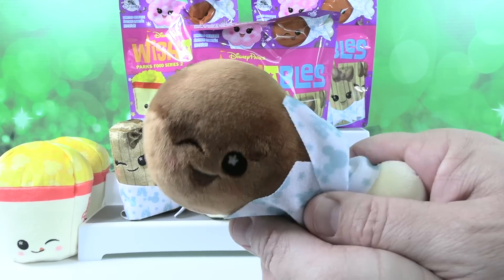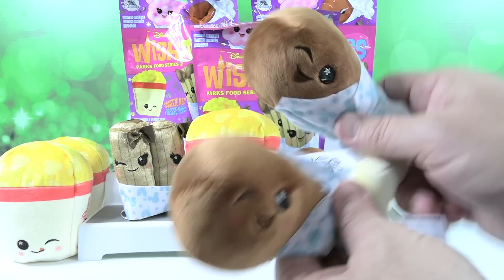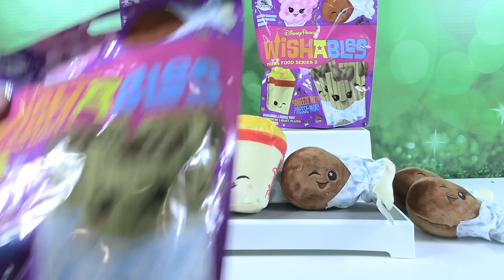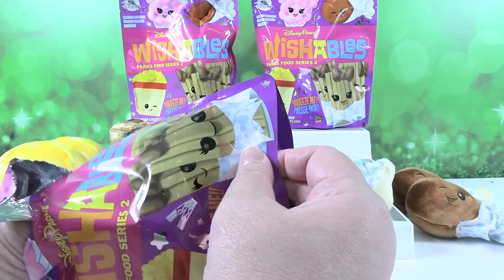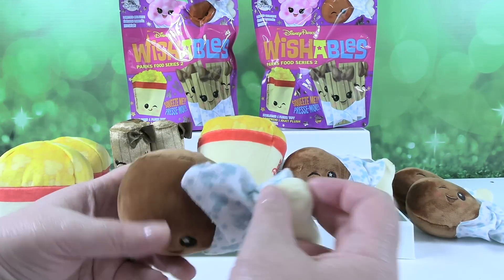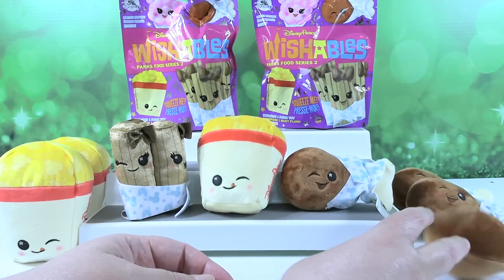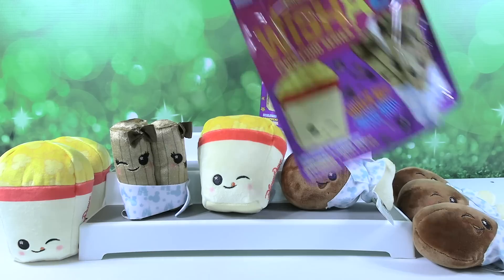This is going to be the turkey leg video. I hope we get the cotton candy. That's a plumper turkey leg — if I was buying a turkey leg out of the cart, I'd be like, give me this one. Three more chances to get the cotton candy. Turkey leg again! We get these shipped to us — we buy these online, so we don't get to pick out what we get. We don't feel them ahead of time to figure out what we have. We just think it's fun to open the bag.